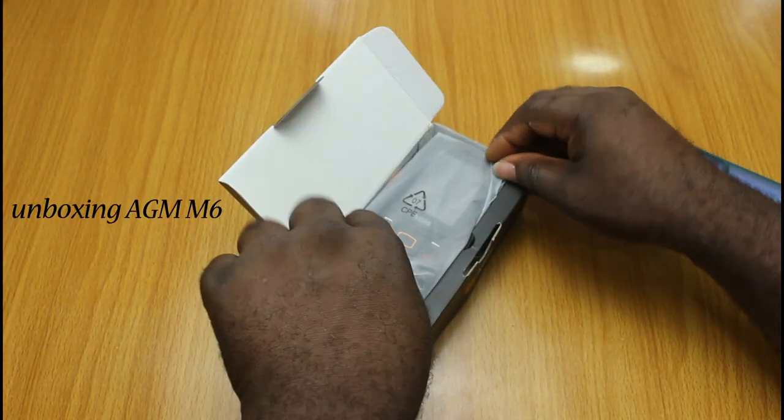Speaking of rugged phones, do you remember the Nokia 3310? At the time, this was the rugged phone we had. But right now we have something different — we have the AGM M6.